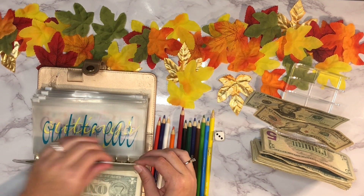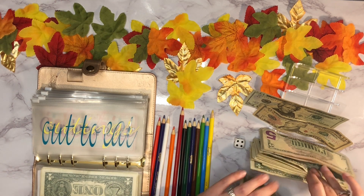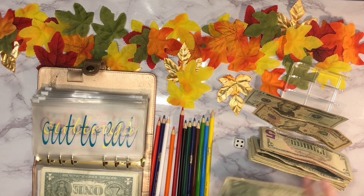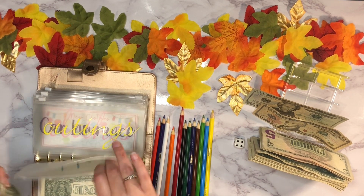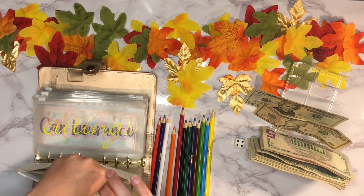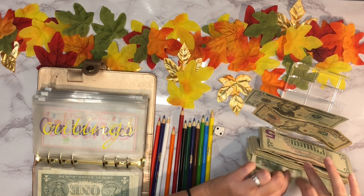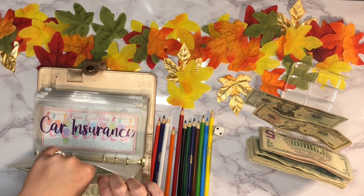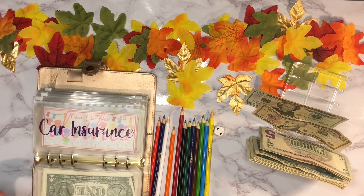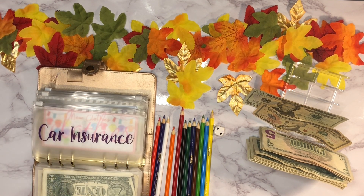Next up is our dining out sinking fund — four dollars: one, two, three, four. We did end up spending the money out of here last week. Then outings is up next, getting two dollars. We did spend the money out of that one too — we went to the movies on Saturday, so that's where it went.